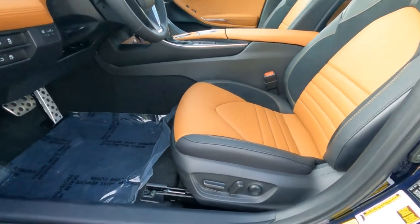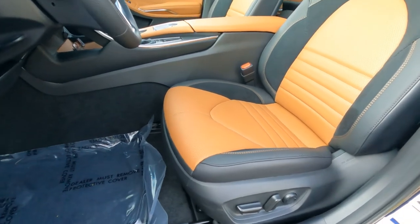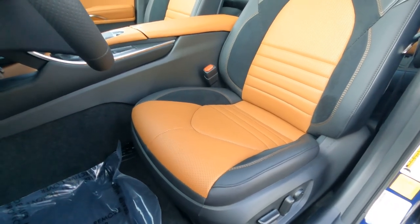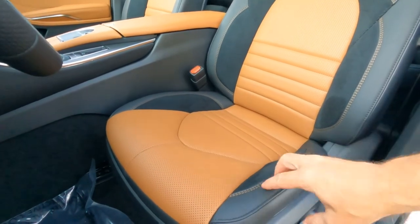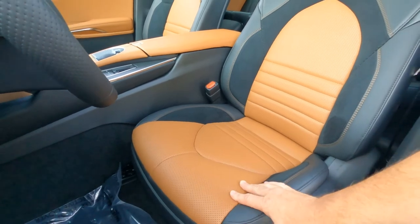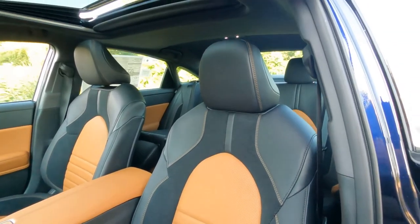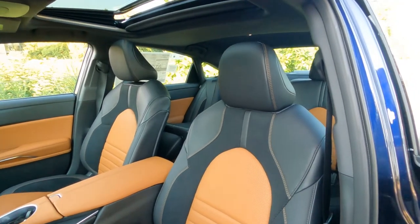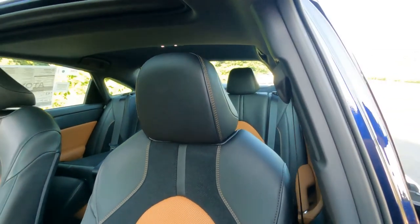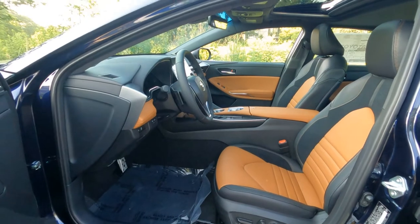The driver's seat is full power with a power recliner and power lumbar support, plus side impact airbags. It's a combination SoftTech fabric seat with suede inserts and contrast stitching on the side — really a lot of different fabrics. These are heated seats with a perforated seating surface, but not cooled seats. Really a nice, comfortable, sporty-looking bucket seat. Height adjustable headrest and height adjustable seatbelts as well.